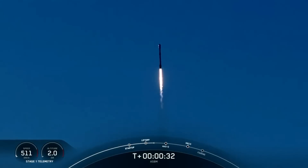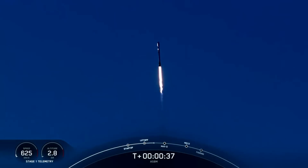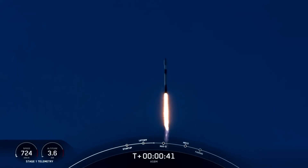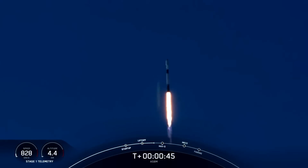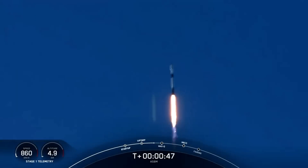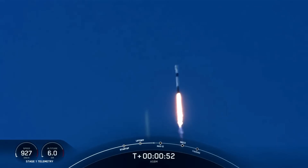That incredible view. At T plus 33 seconds and counting, Falcon 9 has successfully lifted off from Space Launch Complex 4 East, carrying the two ASBM satellites. After clearing the tower, there are good confirmations that our power and telemetry onboard Falcon 9 are looking good.